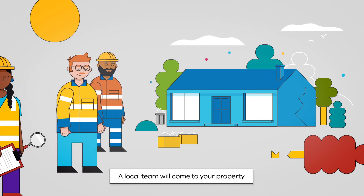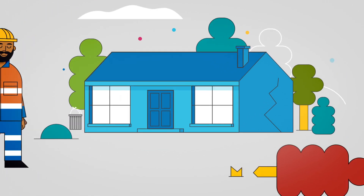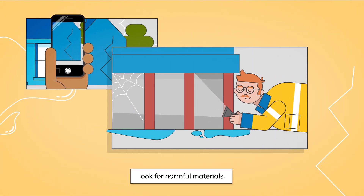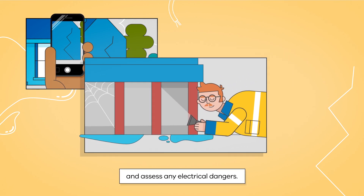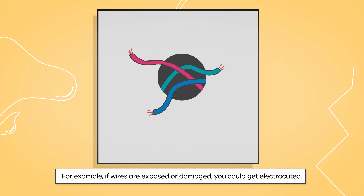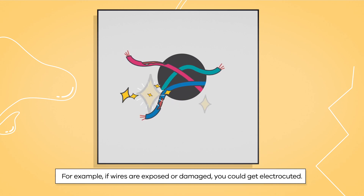A local team will come to your property. They will check the safety of the structure, look for harmful materials, and assess any electrical dangers. For example, if wires are exposed or damaged, you could get electrocuted.